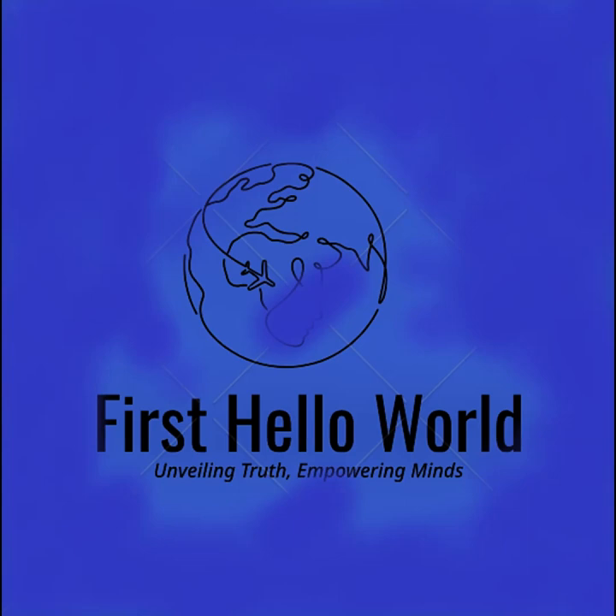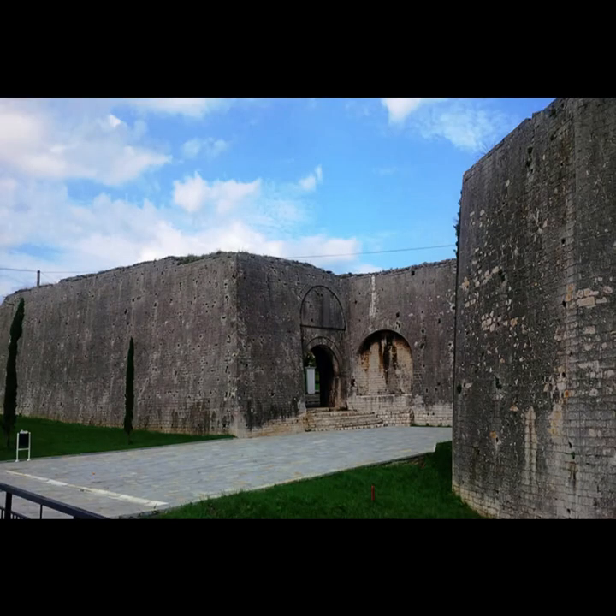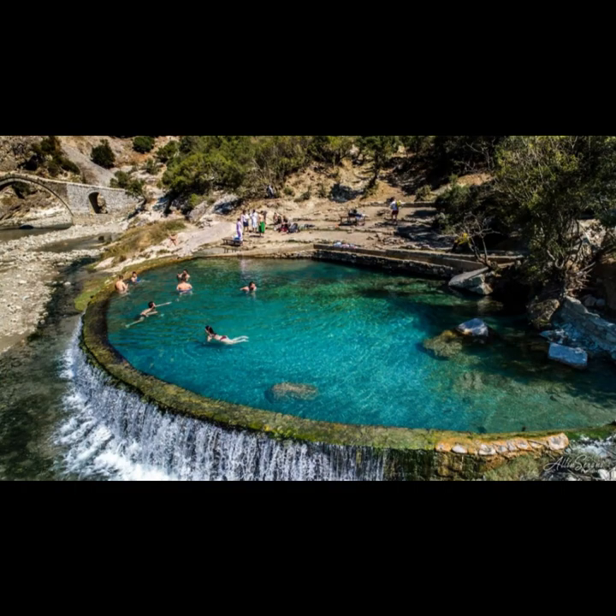Kelsira: nature's paradise. Kelsira Canyon: embark on a breathtaking adventure through the stunning canyon, ideal for hiking and exploring. Kelsire Stone: marvel at the famous Kelsire Stone, a unique geological formation nestled in the district's natural beauty.